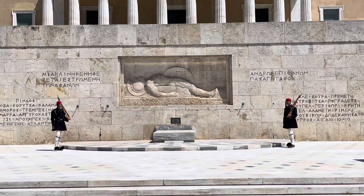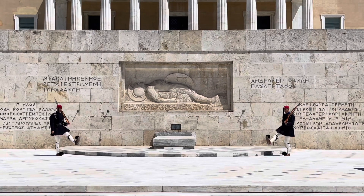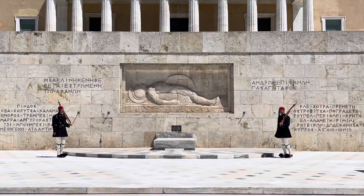Every hour, there is a changing of the guard at the Tomb of the Unknown Soldier at the base of the Greek Parliament Building.